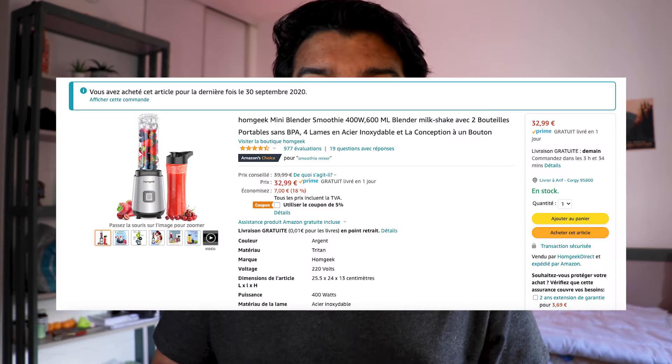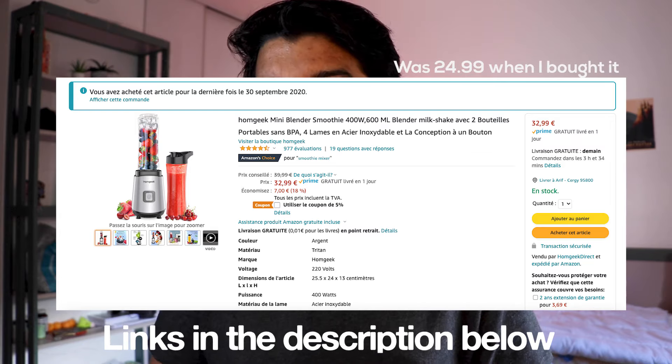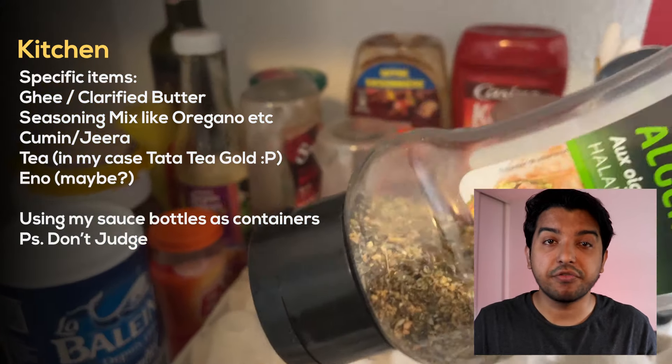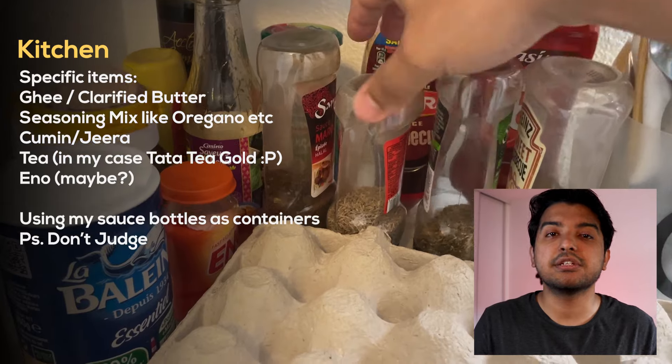Coming to the appliances, I didn't get anything from home. I was considering an electric kettle and a blender, but decided other stuff was more important. I got the blender from Amazon for about 20 euros and it has worked fine for the last eight months. I've never had use for an electric kettle, so that was a good decision. A few other items you can think about getting from home — personal preference — maybe ghee or clarified butter, some seasoning like oregano and chili flakes. Again, you can buy all of it here; this is just for convenience for the initial few weeks or months.